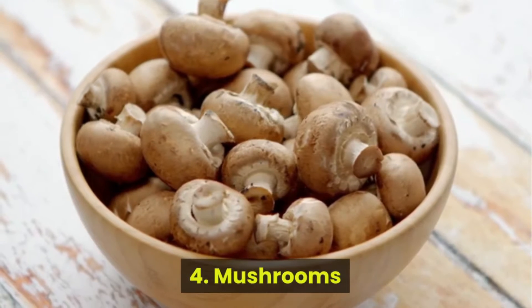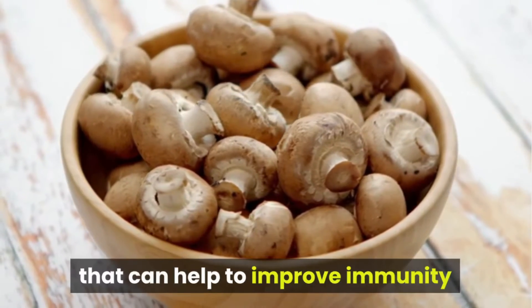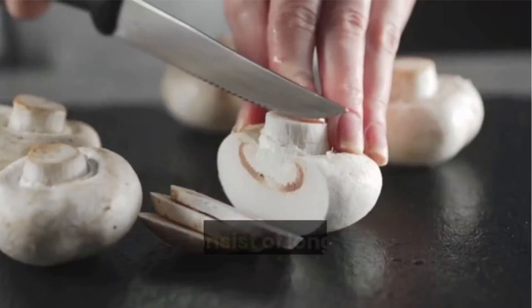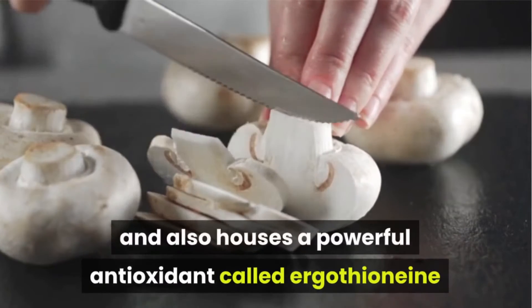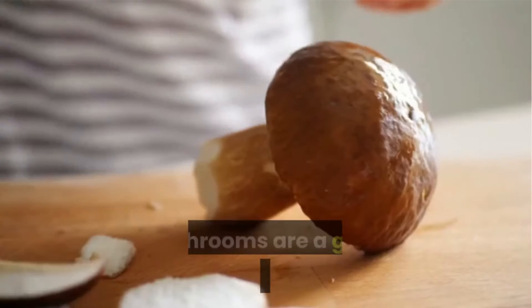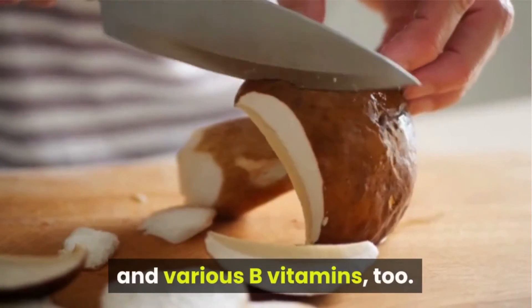Number 4: Mushrooms. Mushrooms contain a variety of compounds that can help to improve immunity and lower inflammation throughout the body. They consist of long-chain polysaccharides called beta-glucan which promotes a strong immune system, and also house a powerful antioxidant called ergothionine that can help fight inflammation. Mushrooms are also a great source of protein, fiber, and various B vitamins.